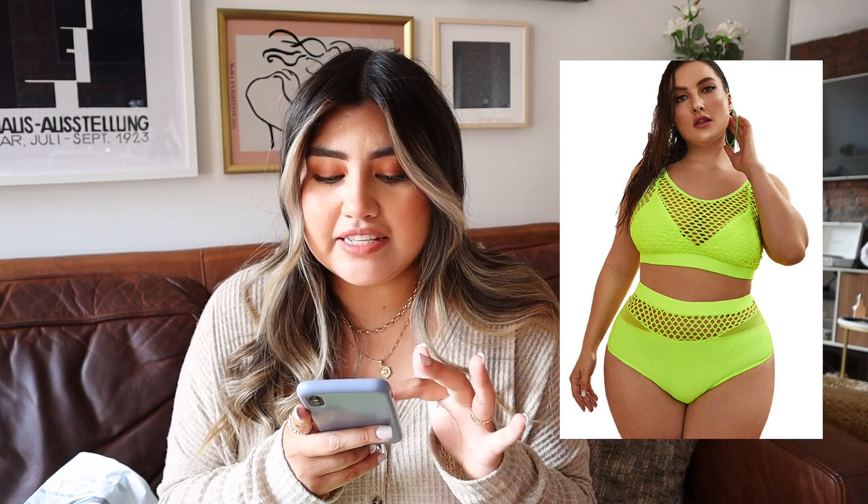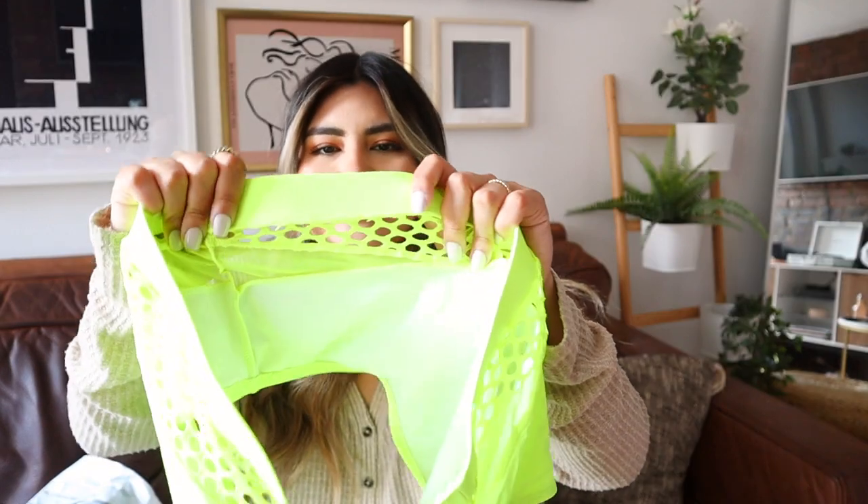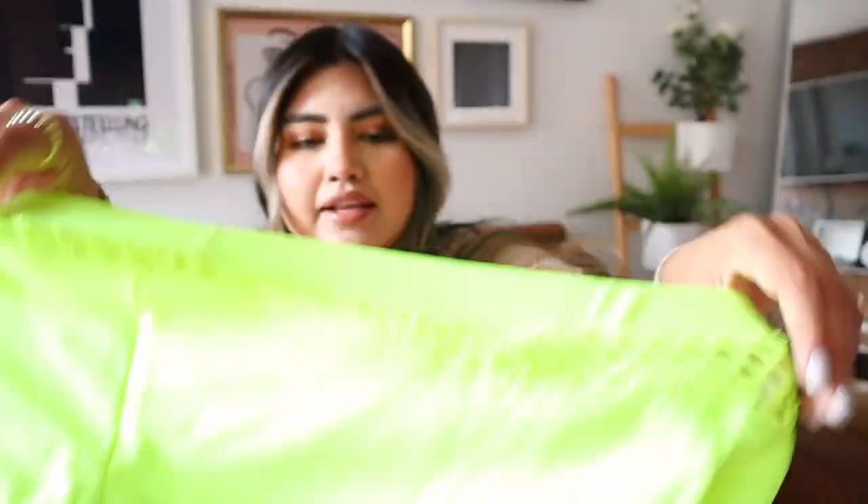The first one is the Florence Women's Plus Size Splice Fishnet Cami Top and High Waist Bikini Set. This one was $28.99 and I got it in large — it's labeled as 0XL, which I found a little confusing, so definitely check the size chart. These are the bottoms and they're really cute. They have mesh detailing and honeycomb mesh as well. Let's go see how it looks on the body.